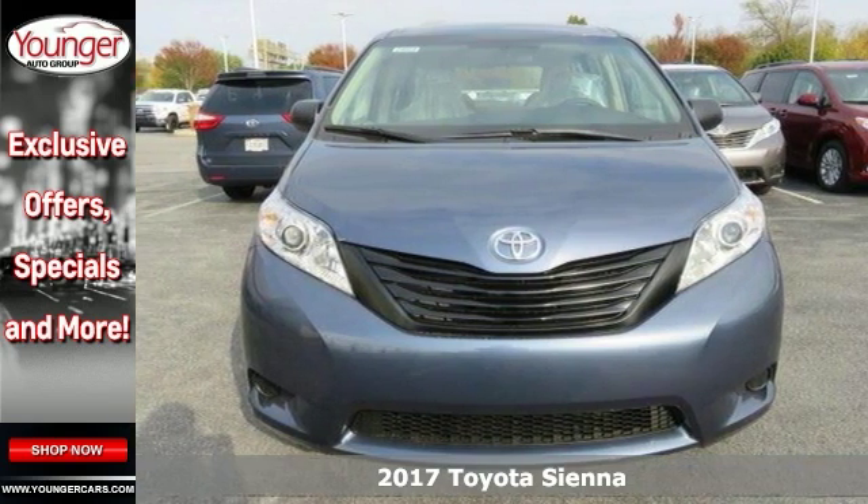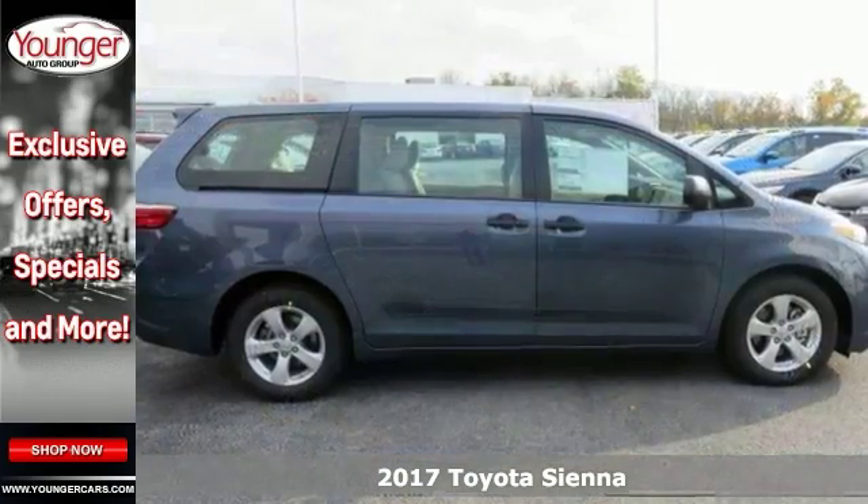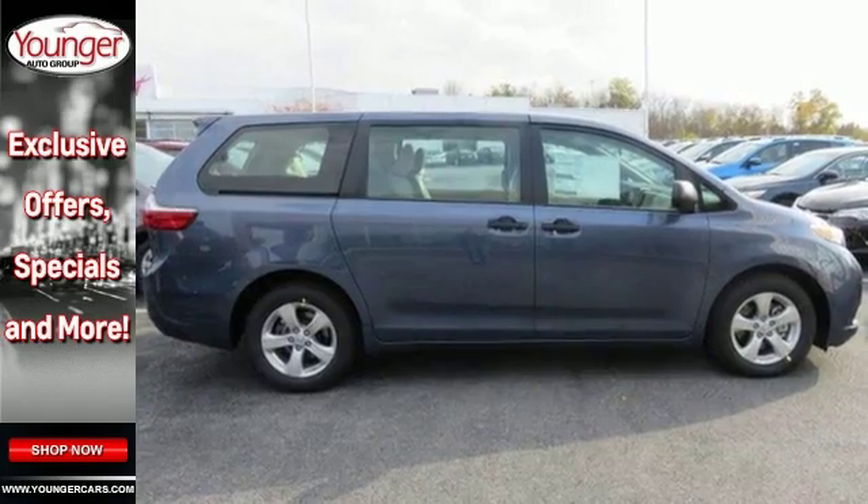Families always have somewhere to go, and this 2017 Toyota Sienna can help you keep up. It delivers everything in comfort and convenience.